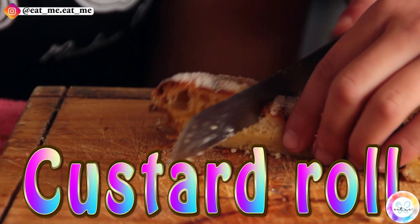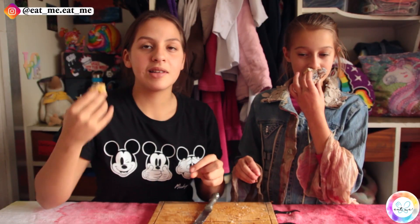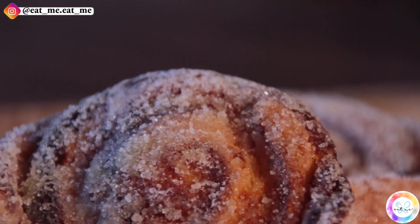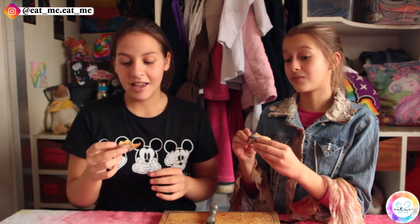Now we're moving on to the plain custard roll. This one smells very buttery — I think it smells the most like the normal croissants. Outside it's a lot crunchier than the inside. The inside has nice layers and it's really fluffy. This is definitely the crunchiest pastry we've had today.